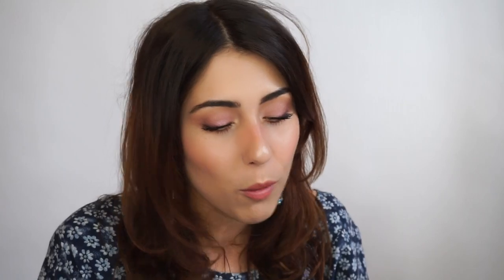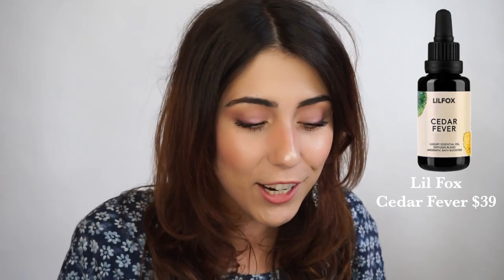They also came out with a diffuser — it's gorgeous. I'll throw up some images here. It's $88 and looks like marble, very aesthetically pleasing. I never got super into diffusing but this one makes me want to change my mind. Since they released the diffuser, they also have essential oil blends: Cedar Fever with cedar, cardamom, and orange — perfect for this time of year; Gypsy Night with basil, sweet spearmint, Sicilian lemon, and bergamot; and their classic Orange Blossom Ylang Ylang. I love all three and would try them all absolutely.